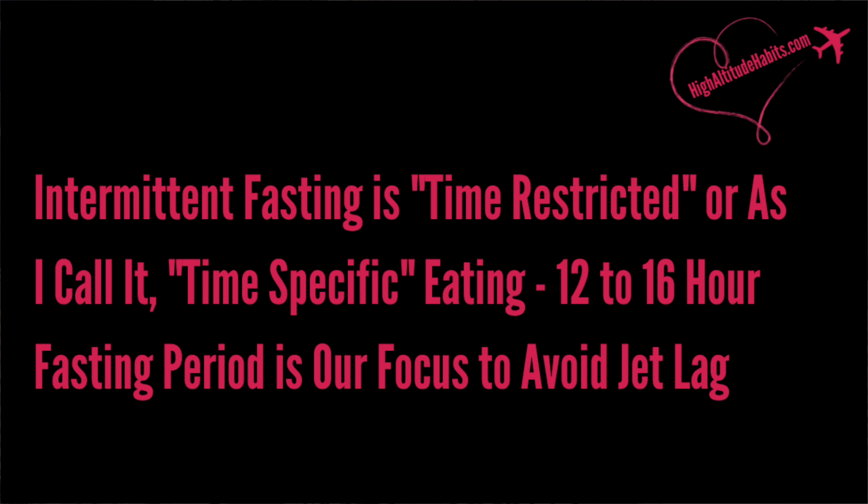So here's how we do that. Intermittent fasting is time-restricted — or as I like to call it, time-specific eating. It's important to incorporate that with avoiding certain foods and beverages to optimize your situation. Time-restricted or time-specific eating engages your internal clock and can help reset your circadian rhythm. We won't get into all the science in this video — just follow along and it will begin to make sense. Good sleep is also going to help.